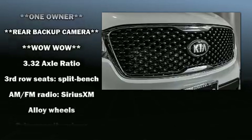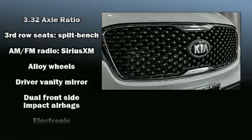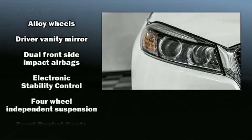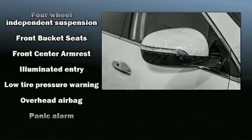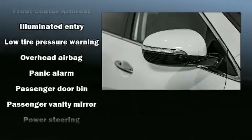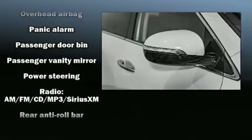Kia also prioritized safety and security by including dual front impact airbags with occupant sensing airbag, traction control, anti-whiplash front head restraints, a security system, and four-wheel disc brakes with ABS.